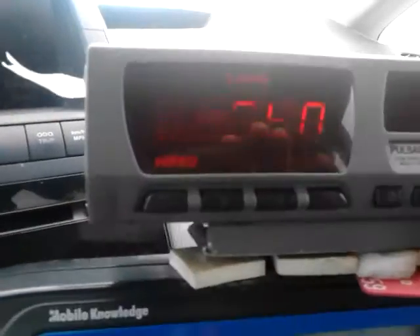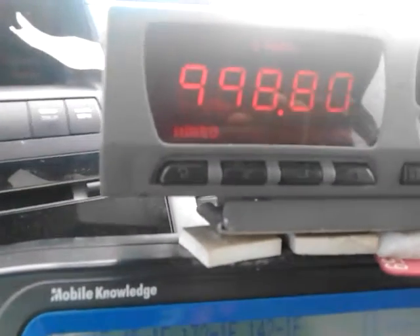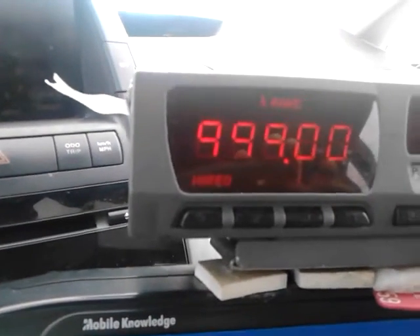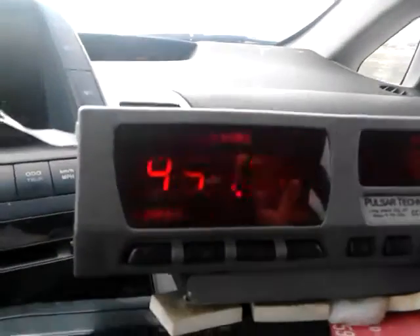This is what happens with the Pulsar meter. It goes up to 999.80. We're at 99.99 and it's about to turn over.